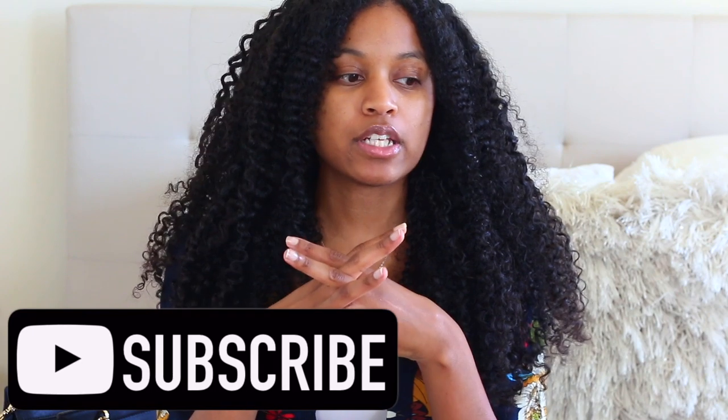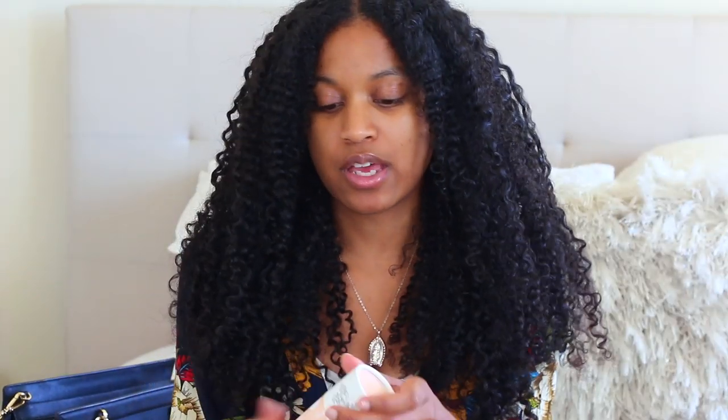Hey guys, welcome back to my channel. Today I wanted to do a collective haul because I haven't done a haul in a long time and I've been collecting a lot of things. I thought it'd be nice to share with you guys. This is super random — all the stuff in this video doesn't go together — but I think you could still use some of the tips, and I actually like random hauls.